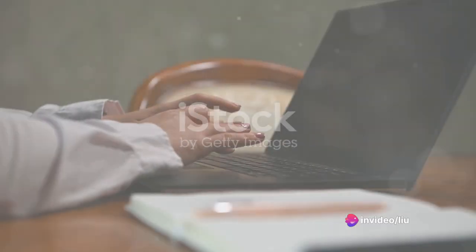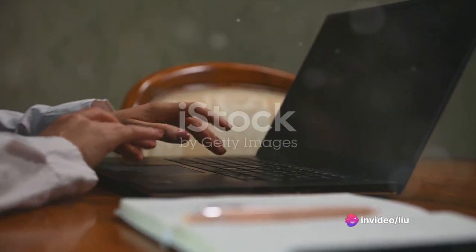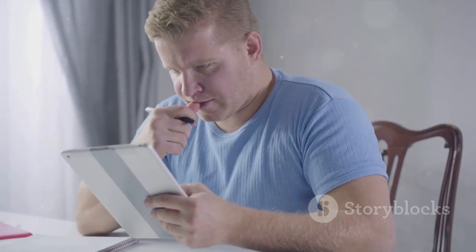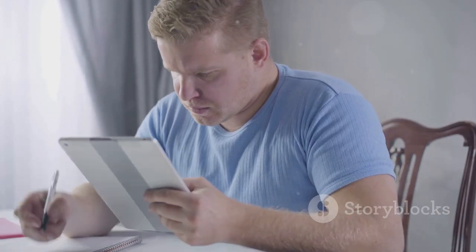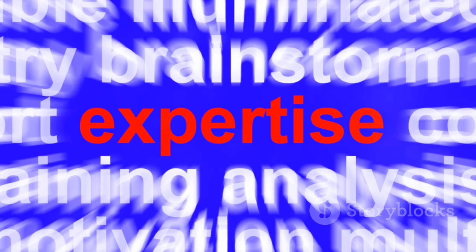So, the next time you pick up an ultimate guide, take a moment to appreciate the time, effort, and expertise that went into creating it. And who knows, maybe you'll be inspired to create your own ultimate guide. After all, everyone is an expert in something.